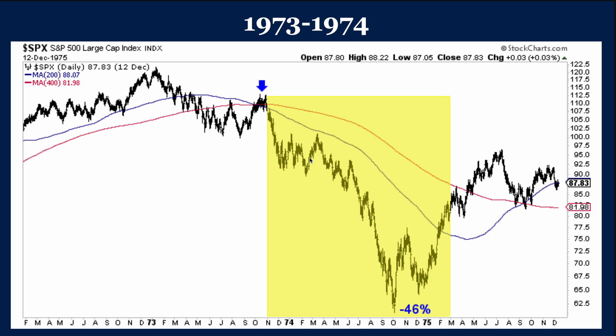73 to 74 — I marked the peak here about a month before: minus 46%. So these declines, when it's a bad recession, a year or so or more, you get pretty bad declines. That's 73 to 74.